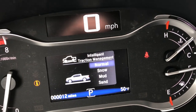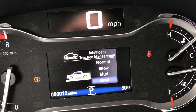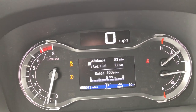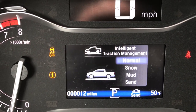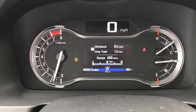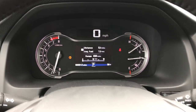For example, now we're in sand mode, which changes how the all-wheel drive distributes the power and how the vehicle stability assist works. Putting it back into normal mode — it is all-wheel drive, primarily sending most of the power to the front tires most of the time. It can change the power distribution front-to-rear and then left-to-right on the rear axle as needed depending on the road conditions.